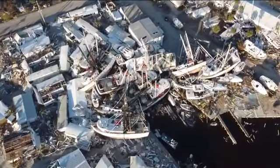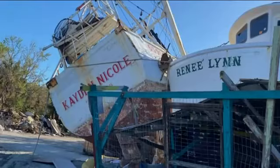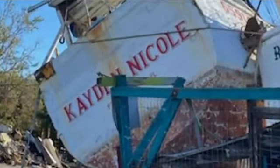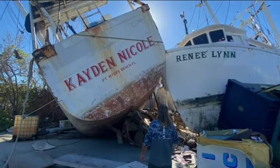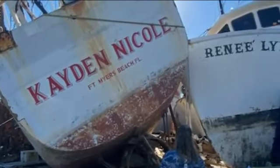Ian rattled captains like Roger Schmall, with four decades of experience. He said, 'I've seen the worst of the worst, and this one, that's just it.' His boat, named after his grandchildren he raised himself — Caden Nicole — Schmall found on land, split down the middle, lodged up against a tree. It's still a shock. 'I come down, look at the boat every day, just shake my head. I miss it, but I'm done.'